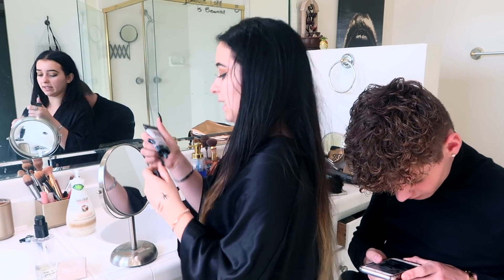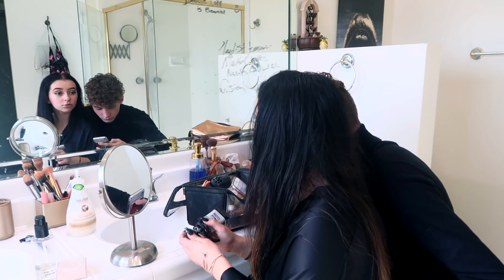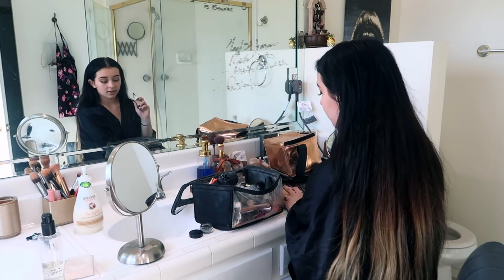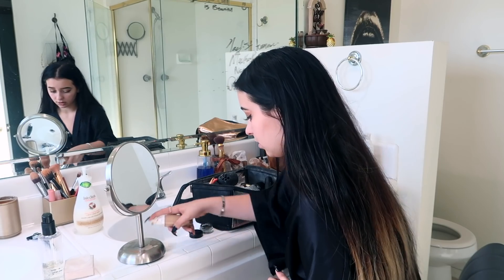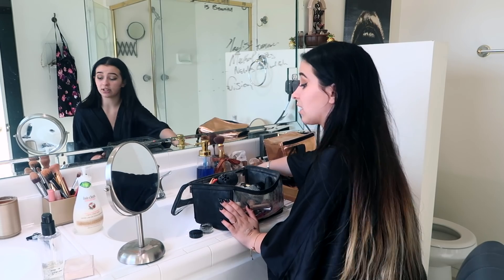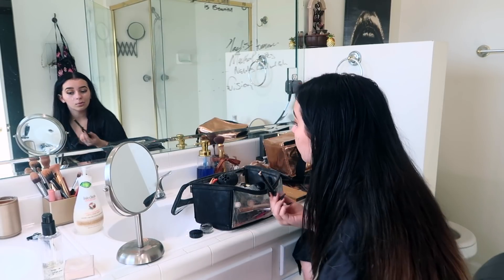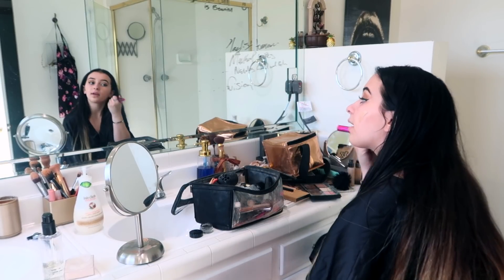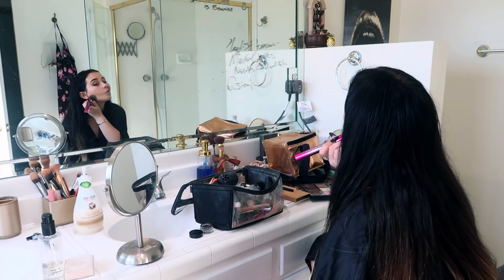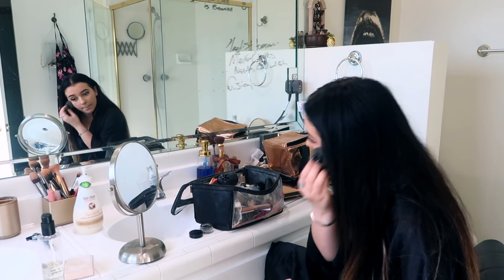Next I have to do primer. I use Master Prime by Face Studio. First things first — foundation. I'm going to go in with the Maybelline 24-hour foundation. This stuff is freaking bomb — if you don't have any, get yourself some. I like to blend my foundation out with a brush because it does really nicely, and then I go over it with a beauty blender.